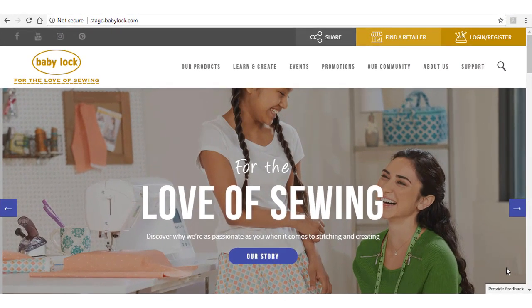The site's new design communicates how BabyLock can make everyone a more confident sewist and highlights the services and support programs that make BabyLock retailers the best in the industry. Let's take a look.